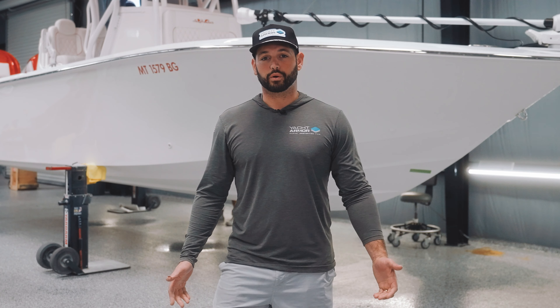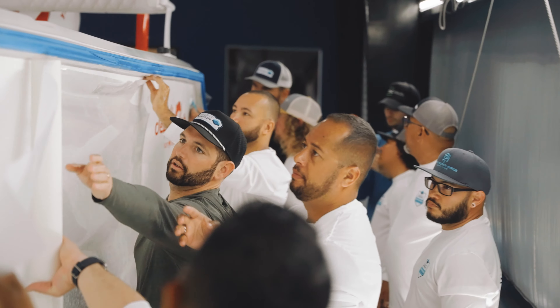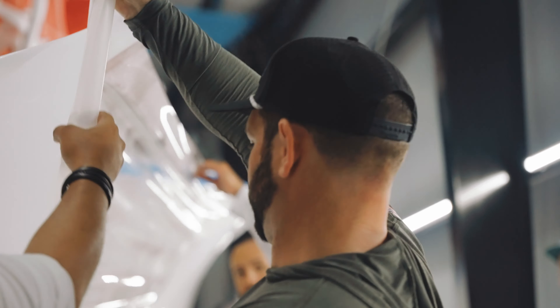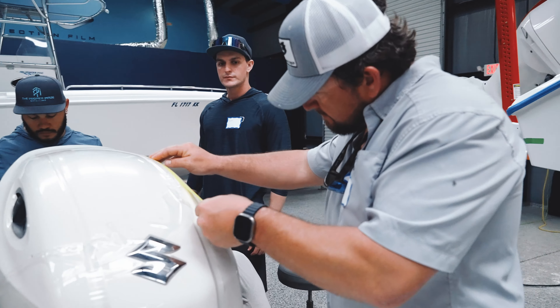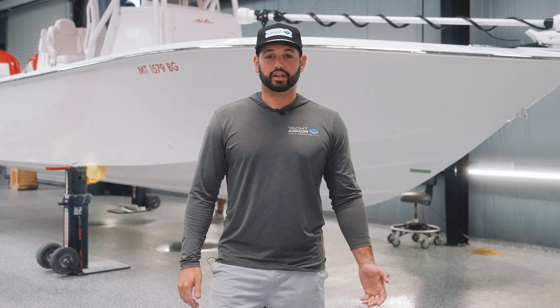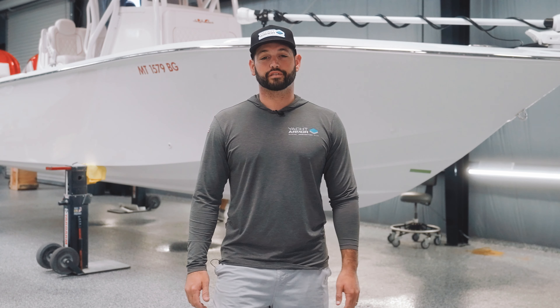If you think you have what it takes to become a certified Yacht Armor installer, drop your information in the form below. We want to stress that this isn't for everyone — we want to make sure that each certified installer has the capability to install and sell the product. Once you submit your application online, a Yacht Armor representative will reach out to make sure that you're the right fit. Thanks for your interest in becoming a Yacht Armor certified installer — we'll see you out on the water.